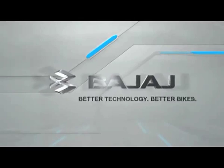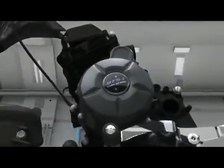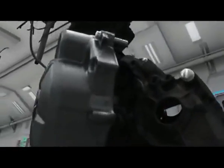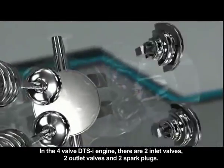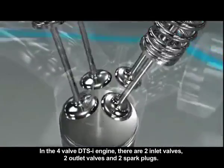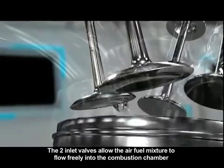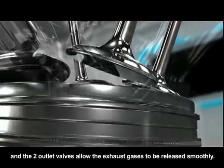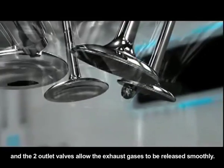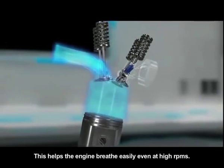Bajaj Auto. Better technology, better bikes. In the 4-valve DTSI engine, there are 2 inlet valves, 2 outlet valves and 2 spark plugs. The 2 inlet valves allow the air-fuel mixture to flow freely into the combustion chamber and the 2 outlet valves allow the exhaust gases to be released smoothly. This helps the engine breathe easily even at high RPMs.